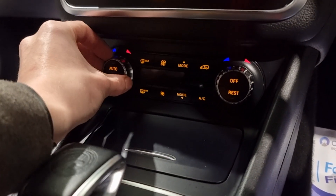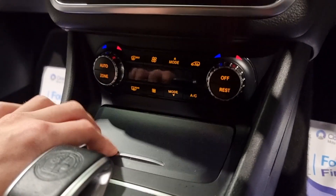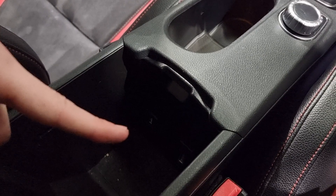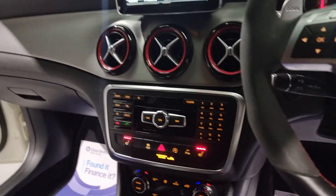Last but not least, we've got dual climate control, meaning the driver and passenger can have slightly different temperatures, just to make sure everyone's comfortable. A few little connection points - you've got your 12-volt down here, a little bit of ambient lighting, and a USB slot just down there. Plenty of storage.